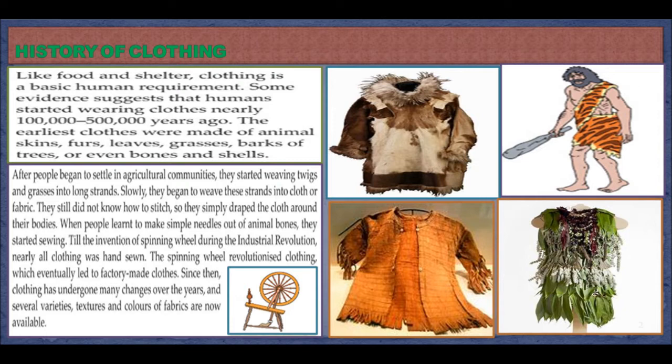After people began to settle in agricultural communities, they started weaving twigs and grasses into long strands. Slowly, they began to weave these strands into cloth or fabric. They still did not know how to stitch, so they simply wrapped the cloth around their bodies. When people learned to make simple needles out of animal bones, they started sewing.